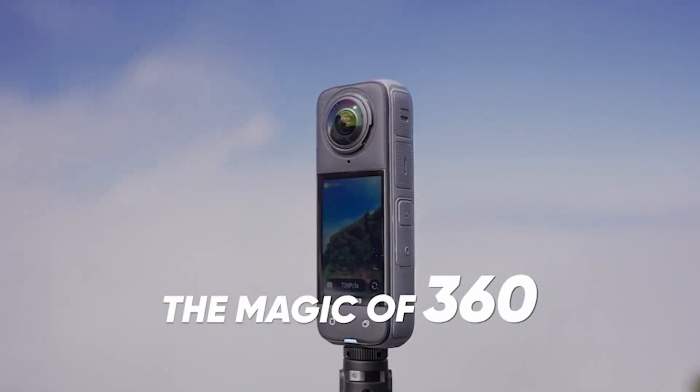Battery life? Sorted. The X4 packs a 2290mAh battery, boosting your recording time by a massive 67% — that's 135 minutes of 5.7K recording at 30fps. And it's even chargeable while you're filming, ideal for those all-day adventures.